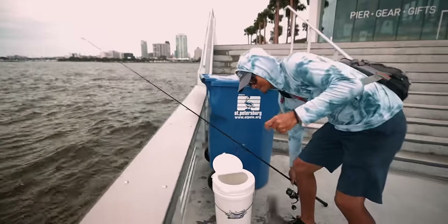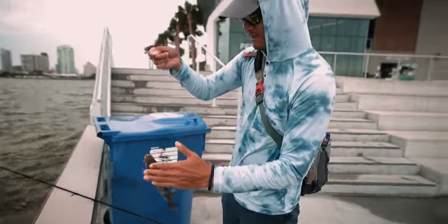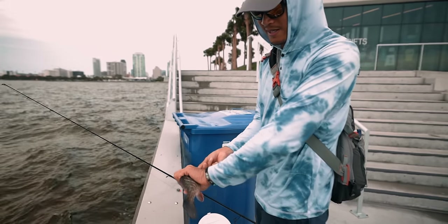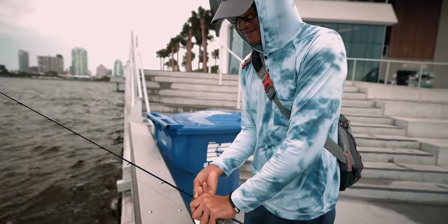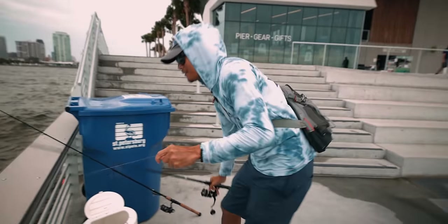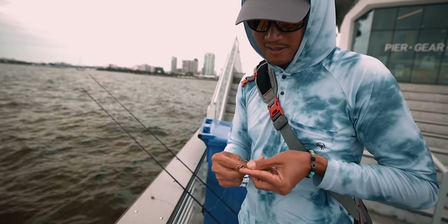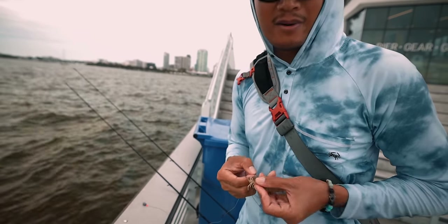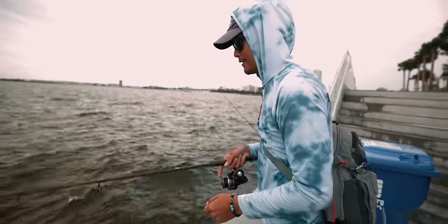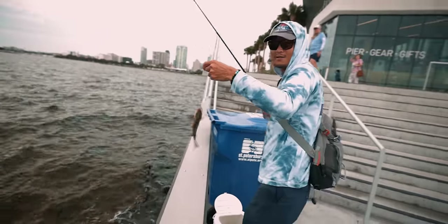That's another good one — probably 10, maybe 11 inches. They're chewing on the shrimp, believe it or not. They don't want the pinfish for some reason, but they do like the shrimp. He's about 10 and a half, 11 — he's gonna be lunch today. Had to switch to a Carolina rig, guys. The water started ripping a bit so I switched to a half-ounce sinker.